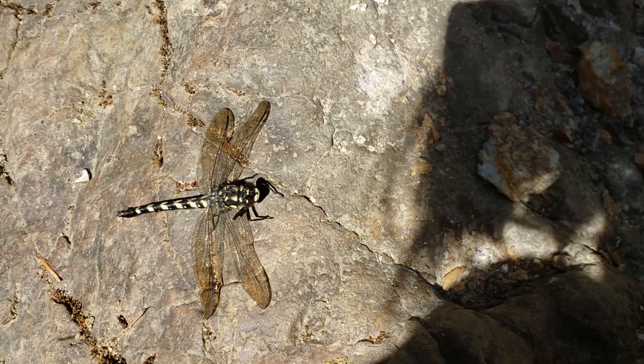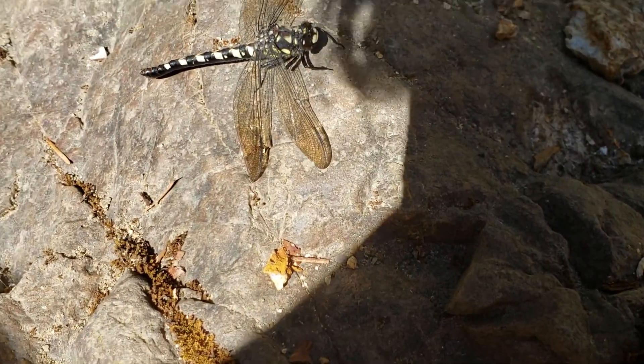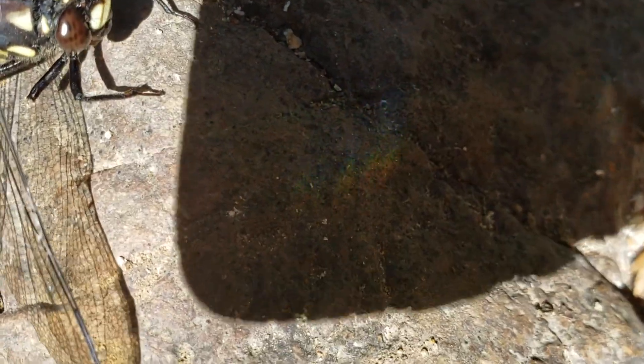I'm just recording this and getting closer, even more close up. It looks like its wings — they look kind of like a fairy's wings maybe.